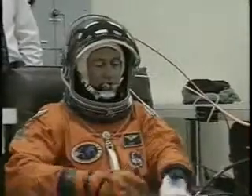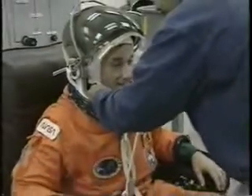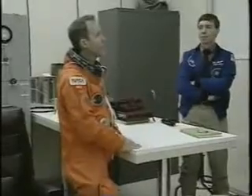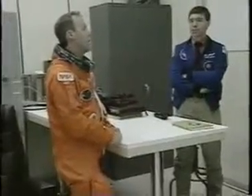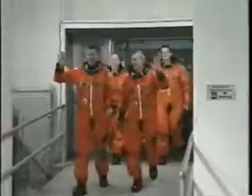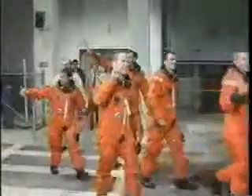In the suit room we checked the suits for pressure integrity. There's Terry, Tom, Steve, Dan, and Jeff. Then we took off from the crew quarters — a fairly standard scene. We jumped on the Astrovan and headed out to the pad, where we got on board about two and a half hours before launch.